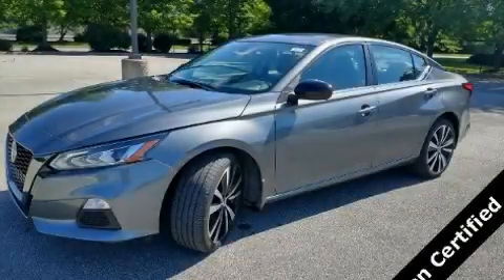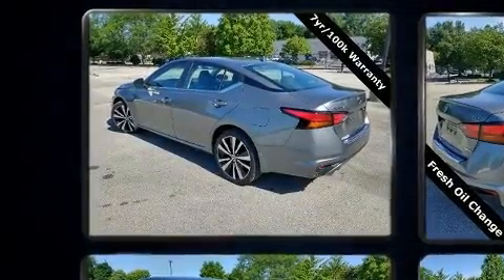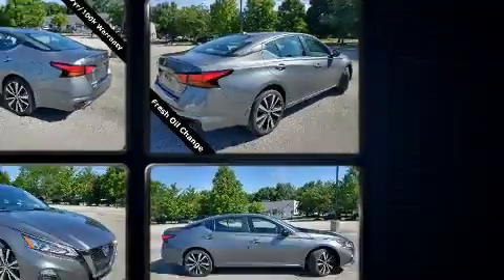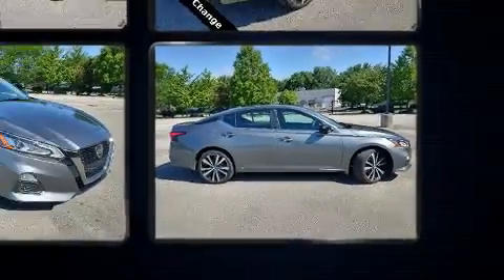Get excited about the 2021 Nissan Altima. This four-door, five-passenger sedan still has less than 35,000 miles. Smooth gear shifts are achieved thanks to the efficient four-cylinder engine, and for added security, dynamic stability control supplements the drivetrain.